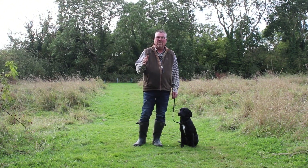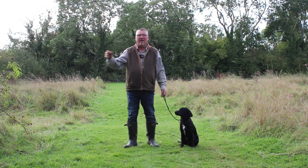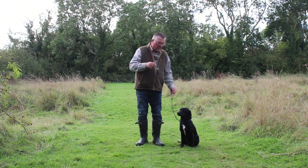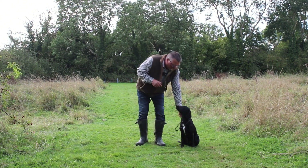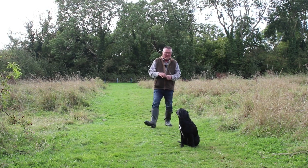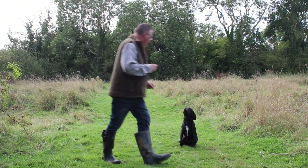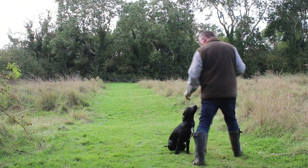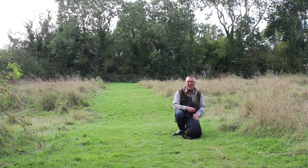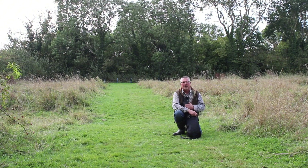We do it in five-minute little stints. So we have five minutes of this and then we'll change and we'll do five minutes of retrieving. Then we'll do five minutes of hide work. We'll go back to five minutes more sitting and waiting. So if I say to Spud, sit - then I come down to his level, come on then mate, and he comes straight into me really, really graceful.